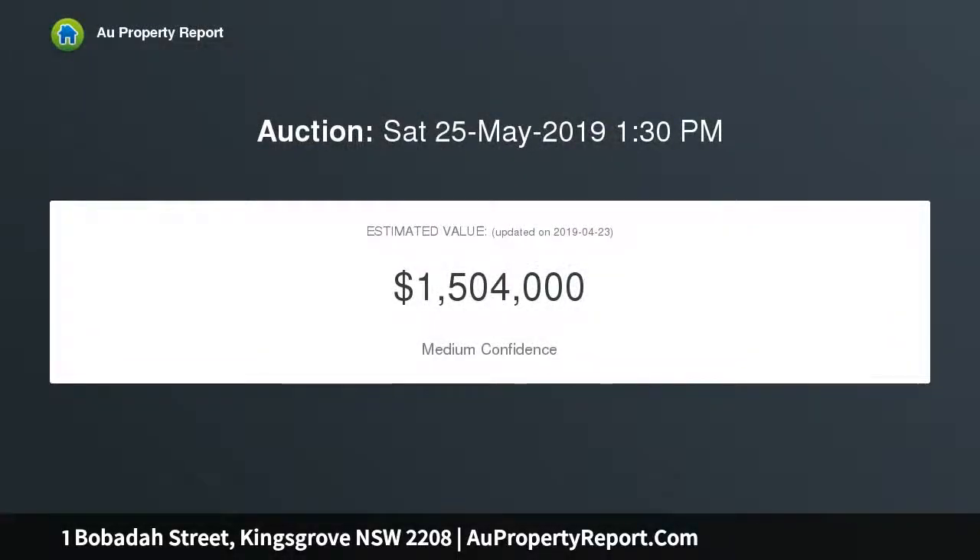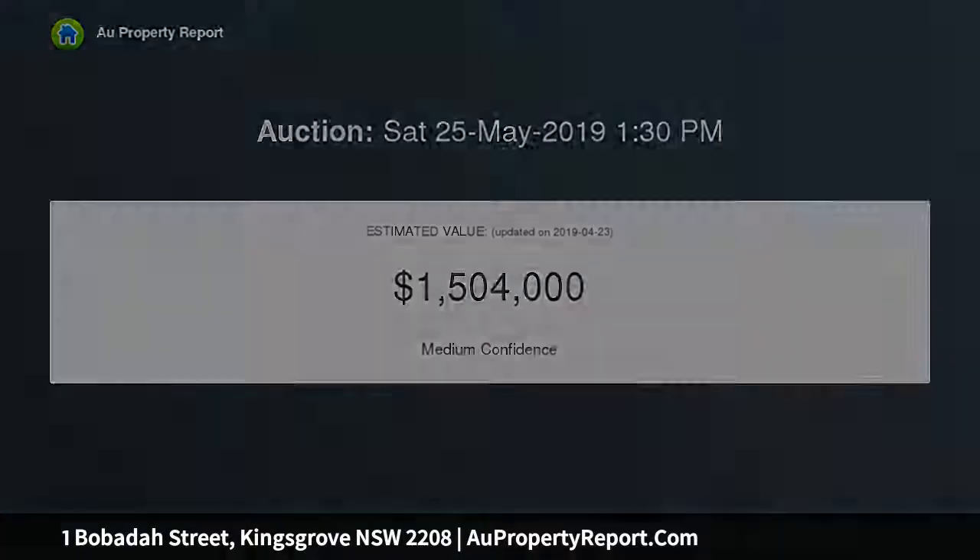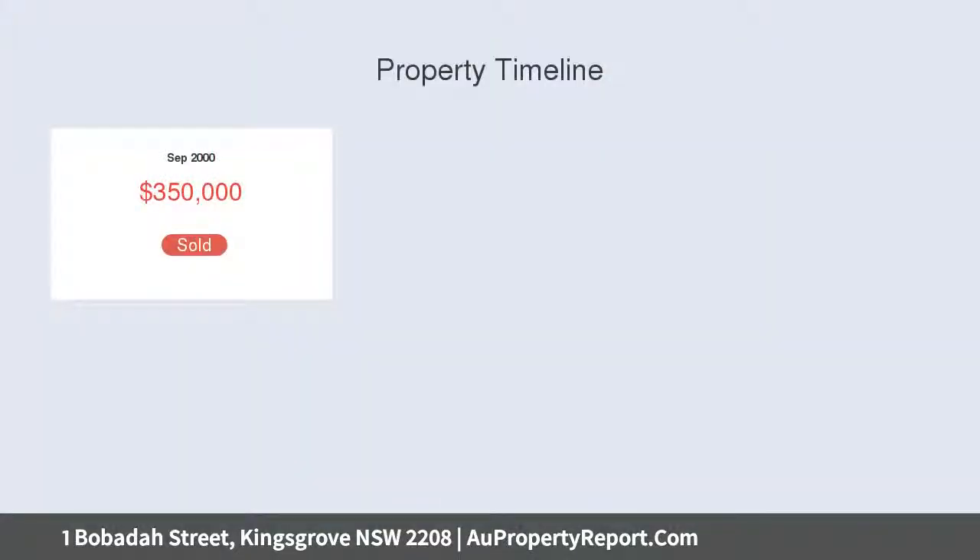This perfectly designed home has been crafted with the entertaining family in mind, a unique statement in contemporary living. This residence displays spacious interiors and a private landscaped rear yard.